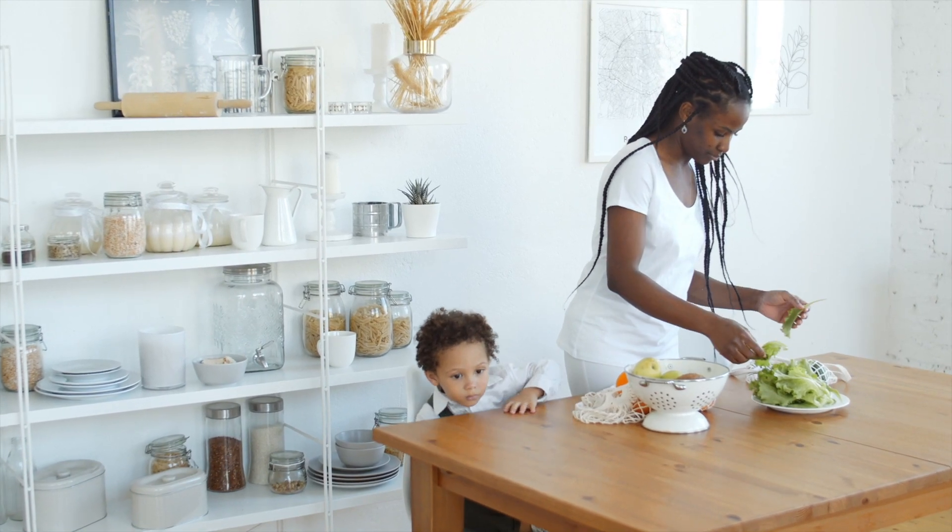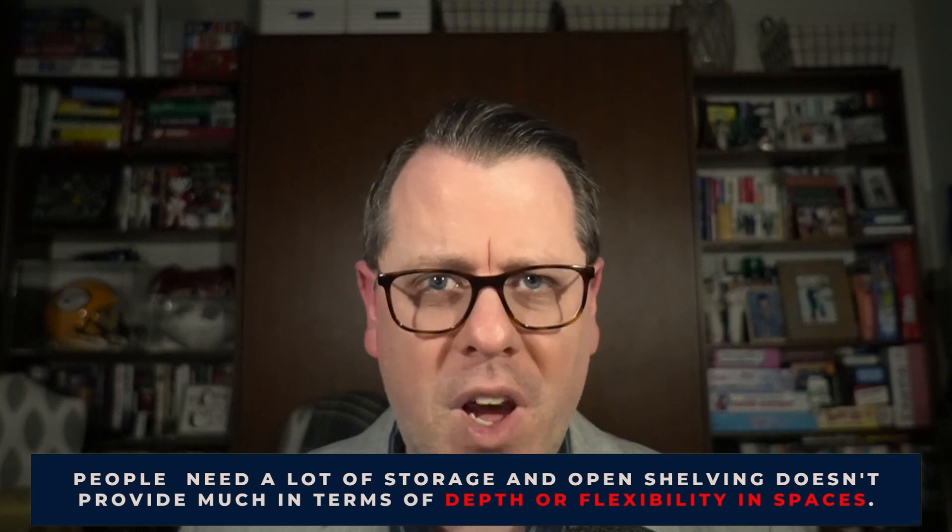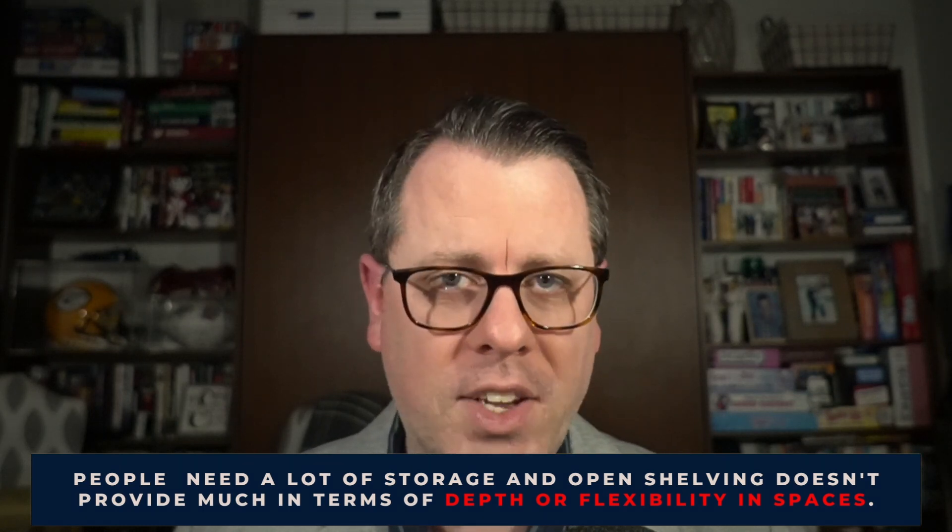Now more than ever, clutter and daily life is on display for the world to see, and frankly, nobody likes to see it in the background of a video or have to work extra hard at cleaning and sorting. People are also discovering the need for all the storage humanly possible, and open shelving just doesn't provide much in the way of depth or flexibility. While it may look cool to buyers, function is actually mattering more than form. If you're considering a kitchen upgrade in 2022, avoid open shelving — it can be a make or break for the new crop of homebuyer.